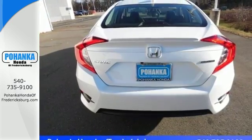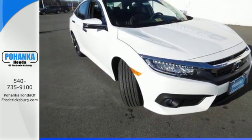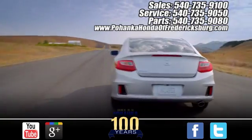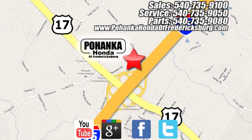Climb inside this over-achieving Honda Civic. Drive yours home today. Pohanka Honda of Fredericksburg is a great place to buy a car, conveniently located at 60 South Gateway Drive in Fredericksburg.